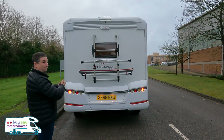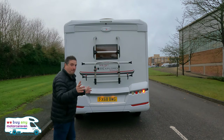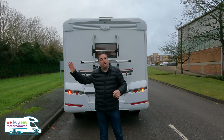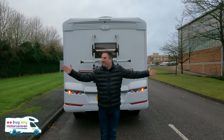What a pretty rear end — you wouldn't mind following that, would you? That is absolutely beautiful. Now with it being an A-class, you've got your habitation door on the offside and a cab door on the near side. Those are the only two ways into this. Look at how wide it is — what a machine.